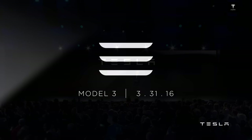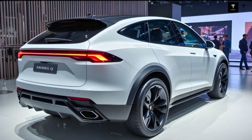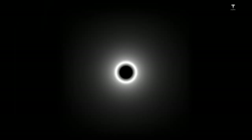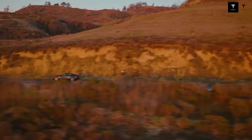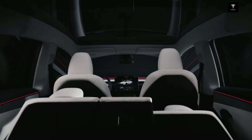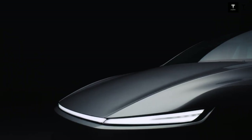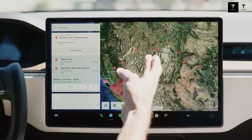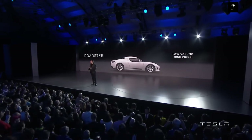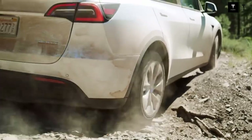Automated production with humanoid robots represents a profound change in the industry, allowing greater flexibility for continuous process adaptation and improvement. This ensures Tesla can respond quickly to market demands and incorporate technological innovations without major disruptions. By powering its factories with solar energy, Tesla reduces operating costs and demonstrates a genuine commitment to sustainability, helping create a production chain less dependent on fossil fuels.